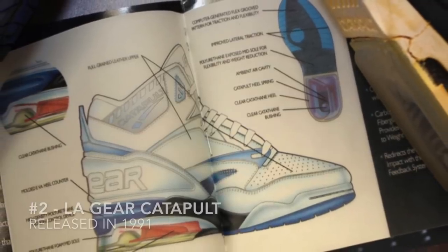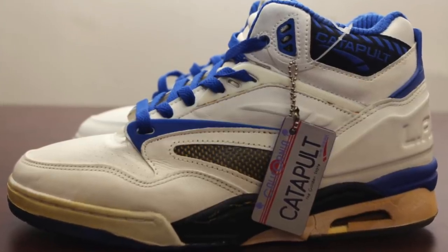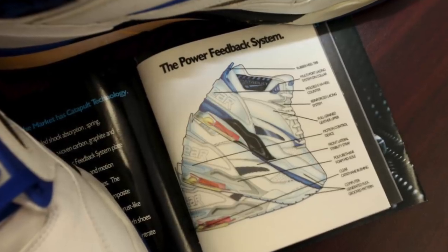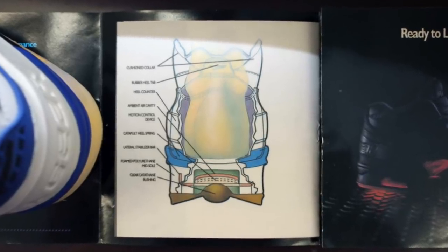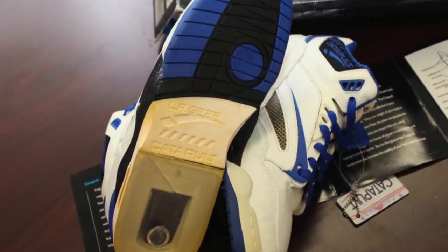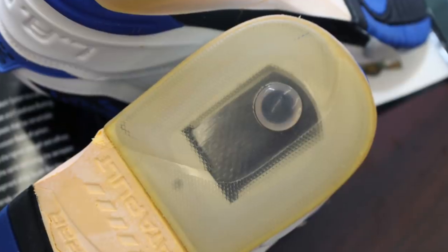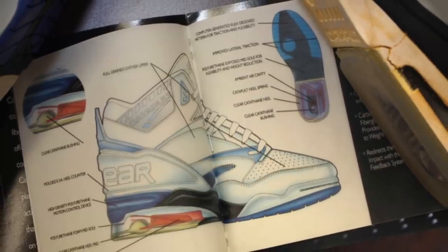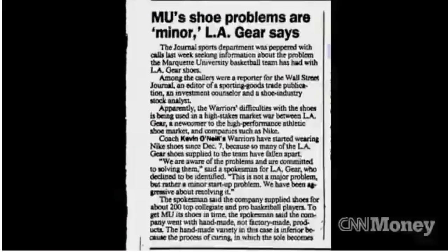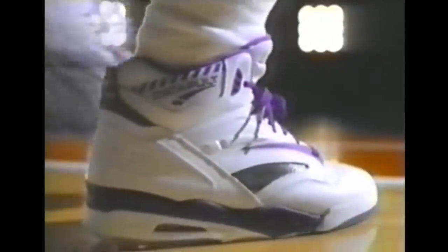The number two spot goes to the LA Gear Catapult, released in 1991. LA Gear was basically the equivalent of Jordans back then. This was a high-end basketball shoe featuring a high collar and a power feedback system that was supposed to allow you to catapult upwards and jump higher. You can see it had a catapult heel spring, a clear heel on the bottom which looked pretty cool, and an air cavity — a whole bunch of tech called out on this shoe. Unfortunately it was pretty much a flop. There was actually a basketball player whose shoe fell apart on live TV, which was a really terrible look for LA Gear. The original spokesperson for the Catapult was Karl Malone, the Mailman.